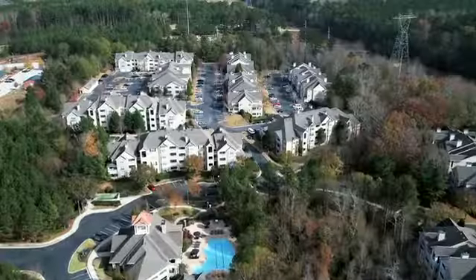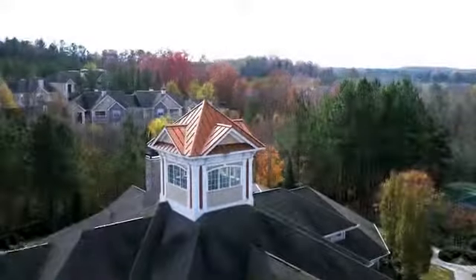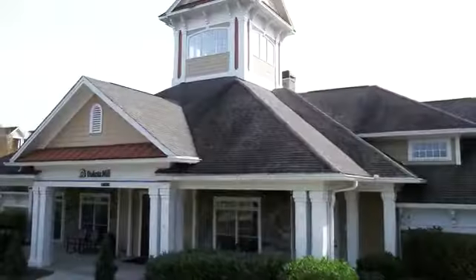Our Buford location gives you easy access to the downtown area with lots of shopping and dining options and recreation options nearby. Call us today and experience life at Dakota Mill Creek.